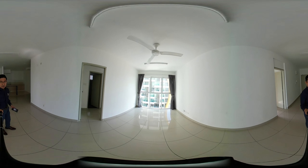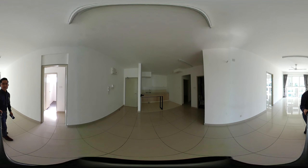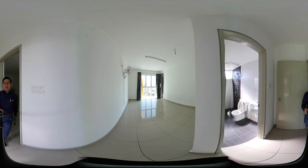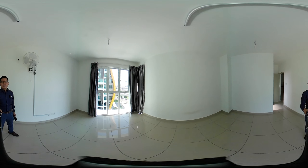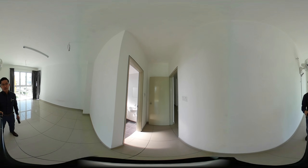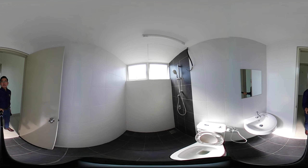As you can see, this is the living and dining area. I will show you the biggest room. Very good natural light actually — now it is like 10 o'clock in the morning. This is the attached bath.